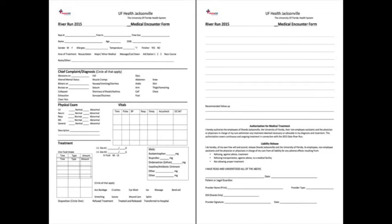This is an example of the encounter form. As you can see, there are areas for all the pieces of information that we need. If you are treating a patient and you realize that a form is not being filled out, please alert a team member and get this in process.